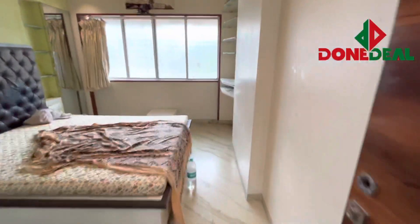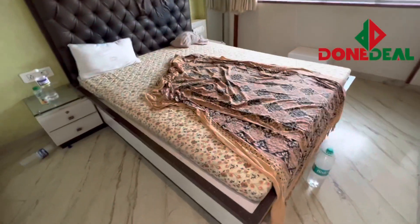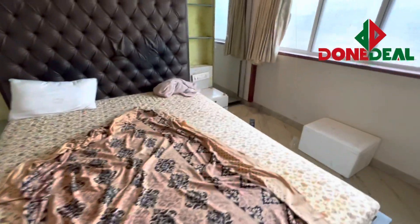This is the bedroom which is fully done up. Here you get 4 wardrobes, 1 bed — queen size — 2 side tables, and 1 mirror.